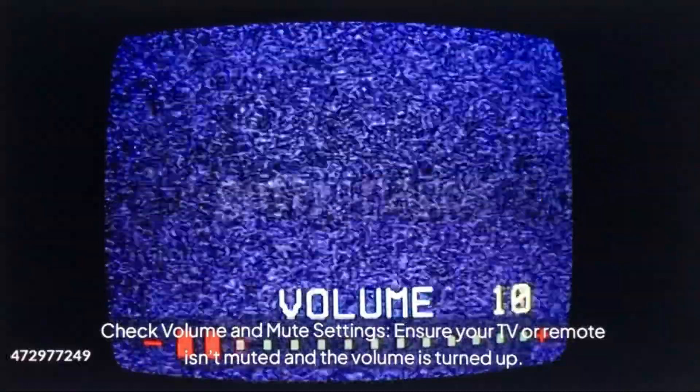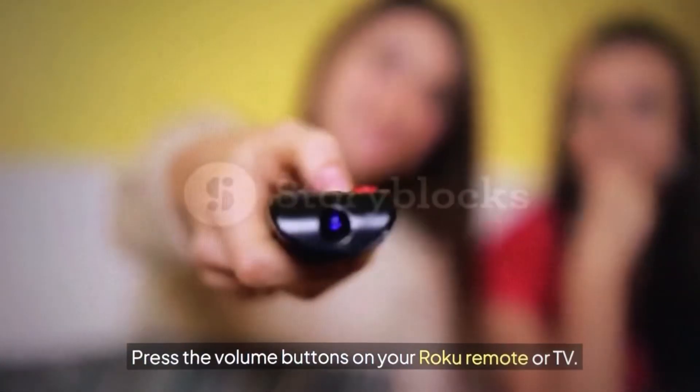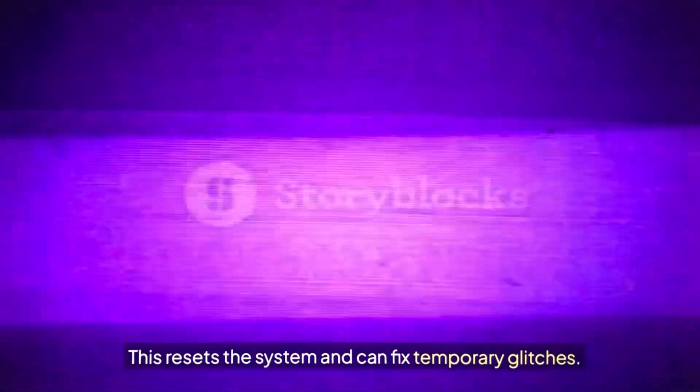Start with these quick fixes to rule out simple issues. Check the volume and mute settings — ensure your TV or remote isn't muted and the volume is turned up. Press the volume buttons on your Roku remote or TV. Then restart your Roku TV: unplug the TV from the power outlet, wait 30 seconds, then plug it back in. This resets the system and can fix temporary glitches.